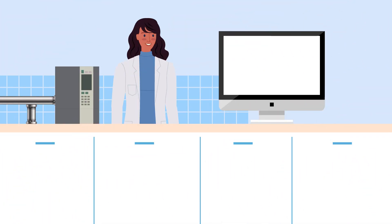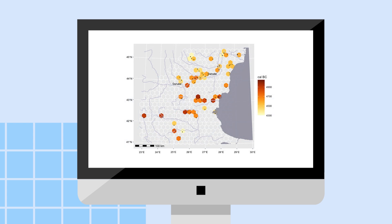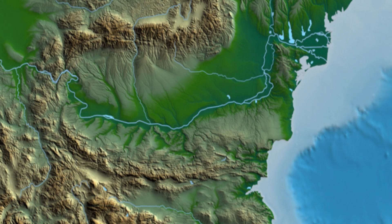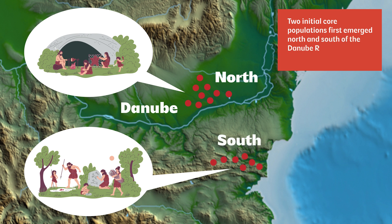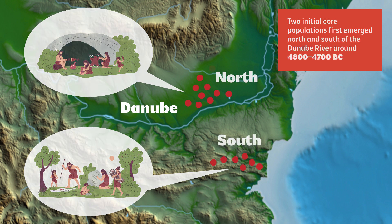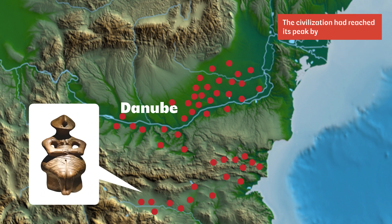Using radiocarbon dating, previous studies had pieced together a rough chronology of the society's changing population. In their study, Dr. Popescu's team used these results as a basis for more formal models based on probability distributions, helping them to visualise the timing of certain pivotal events. Their results clearly show that two initial core populations first emerged north and south of the Danube River around 4,800 to 4,700 BC. Over the next few hundred years, these two populations grew and spread, dispersing throughout the whole region. The civilization had reached its peak by around 4,500 BC.